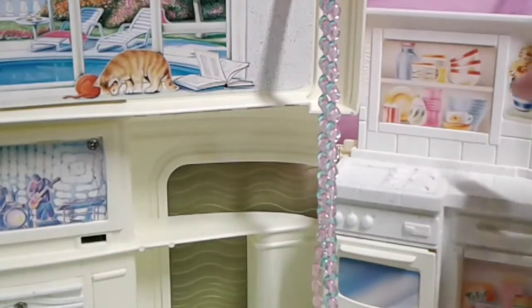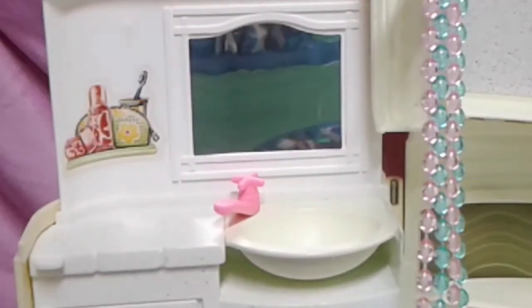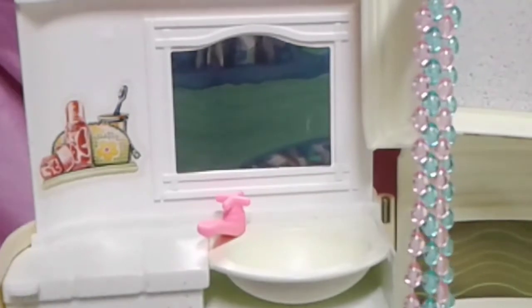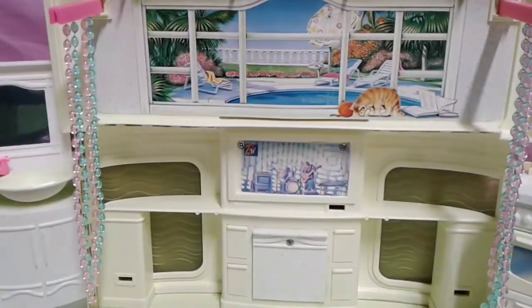I think there's dishes, plates, and flowers — a flower pot. And right here, a toothbrush. I have no idea what this is, but it has a toothbrush right there. It has a little mirror. But it did not come with accessories, so I had to get my own.